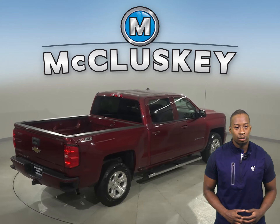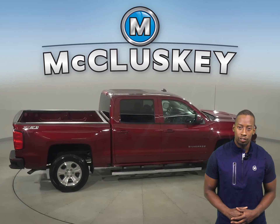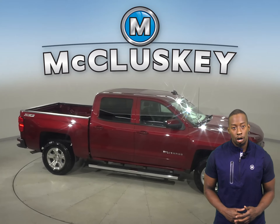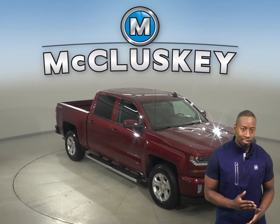Underneath the hood, there's an Ecotec 5.3L V8 engine with a 6-speed automatic transmission with overdrive. There's only 52,000 miles on the odometer. This truck also qualifies for our free lifetime mechanical warranty — unlimited miles and years.